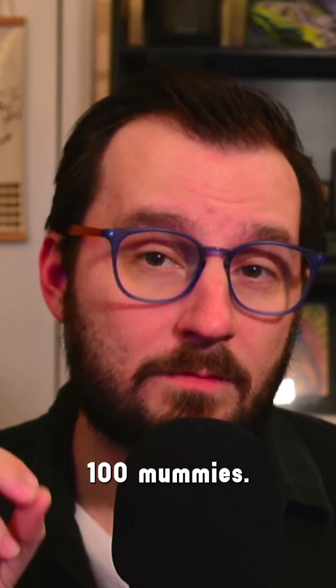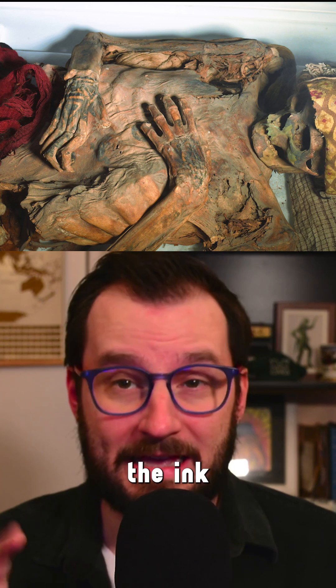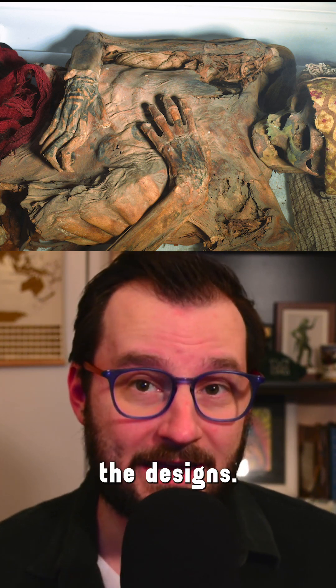This study looked at 100 mummies from the Cerro Colorado Cemetery in the Huayara Valley. But because of the contrast between the ink and the wrinkled skin, it was impossible to see the extent of most of the designs.